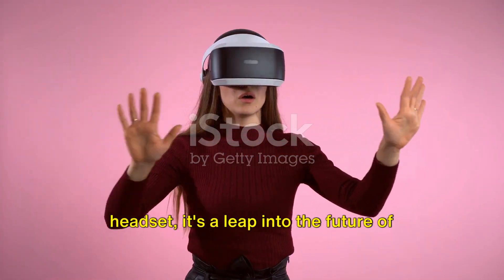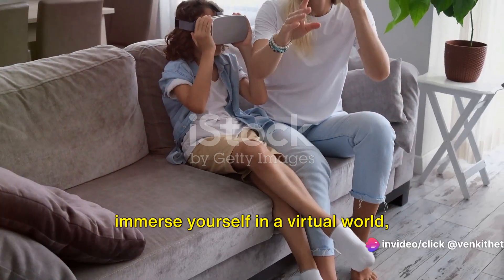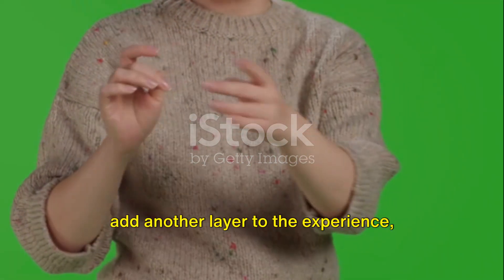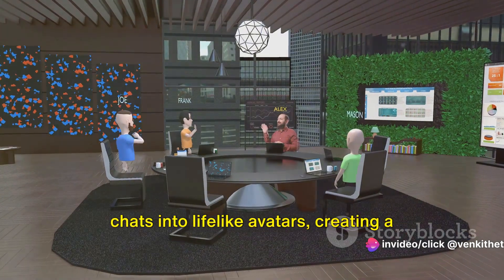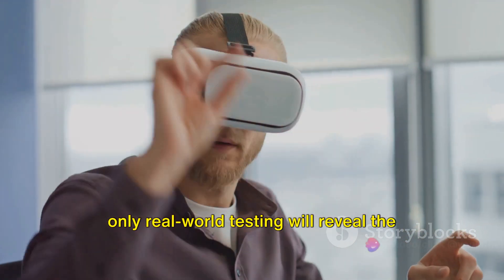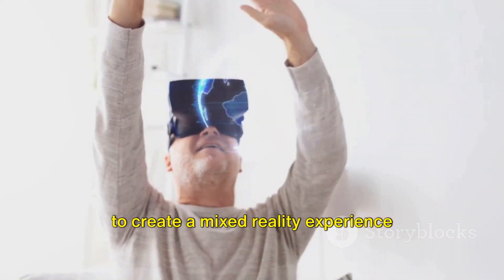The Vision Pro is more than just a headset — it's a leap into the future of virtual reality. This groundbreaking device offers expansive visuals that allow you to fully immerse yourself in a virtual world, whether you're viewing panoramic photos or watching movies on a virtual big screen. The spatial audio and expressive personas add another layer to the experience, making it feel more real and tangible. The personas feature transforms video chats into lifelike avatars, creating a more personal and interactive social experience. While early reviews have been positive, only real-world testing will reveal the true potential of this device. Vision Pro is breaking boundaries, blending virtual and augmented realities to create a mixed reality experience that's unlike any other.